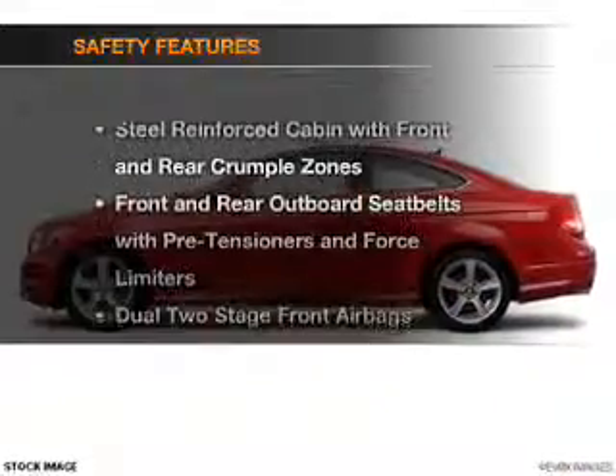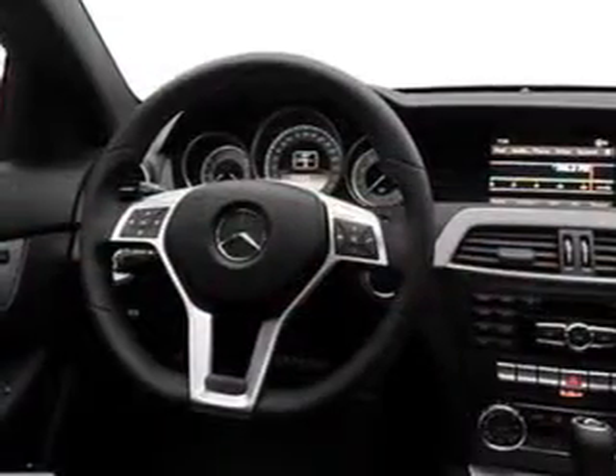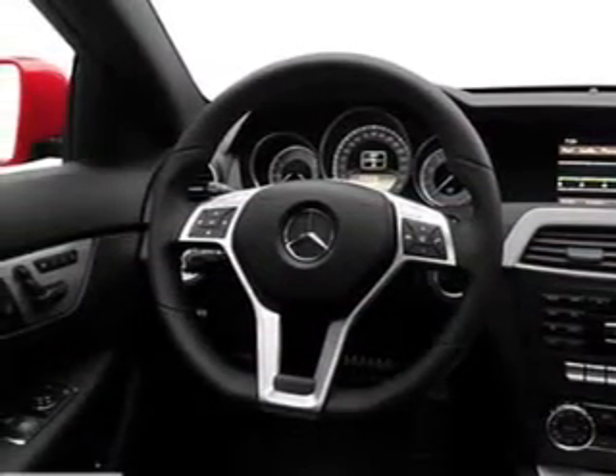If safety is a high priority, rest assured knowing that these top safety components are included: front ventilated disc brakes, curtain head airbags, passenger airbag, and side airbag. Our website offers more information on all of our vehicles.